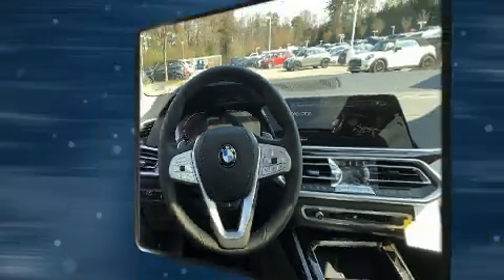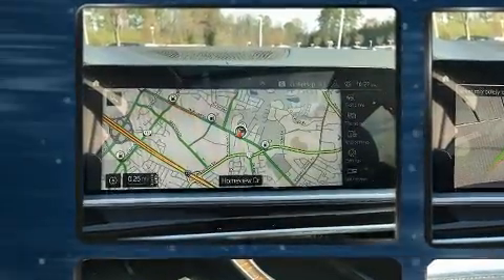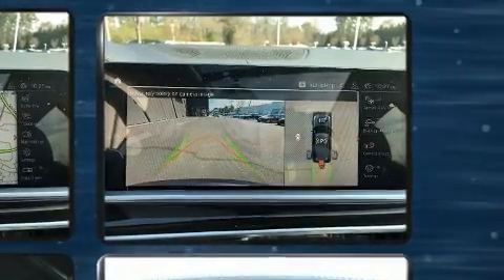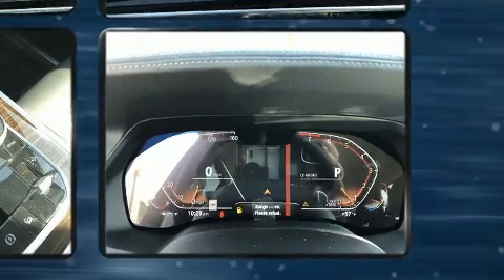A wealth of standard features means that you no longer have to sacrifice such amenities as remote keyless entry, a power seat, blind spot sensor, and more. Passengers in the third row enjoy seat back reclining functionality, providing an extra level of comfort and convenience.